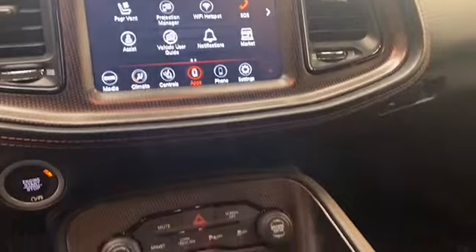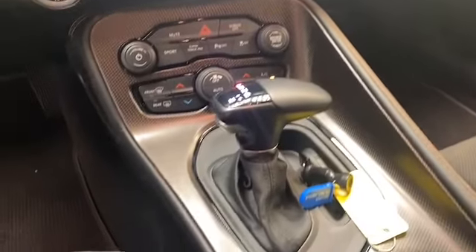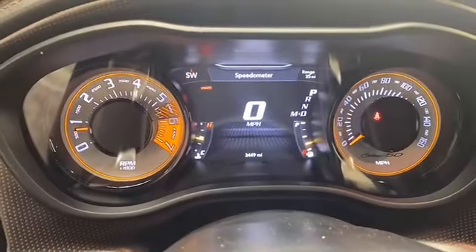This one-owner 2020 Dodge Challenger has less than 3,500 miles, is still under factory warranty, and comes with the AutoCheck buyback protection.